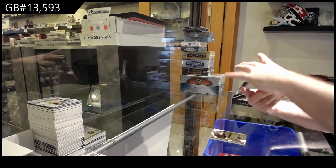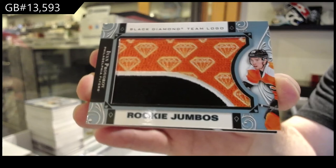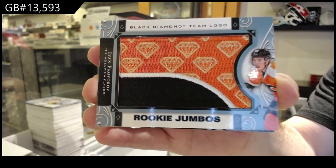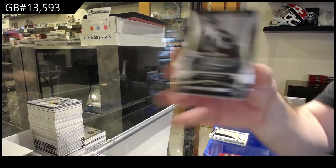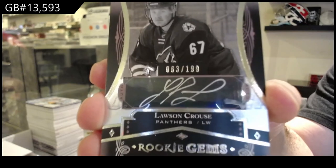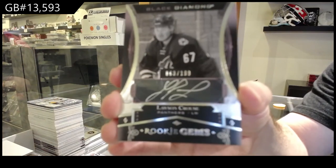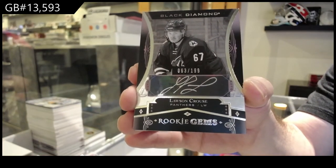For the Flyers, we've got a team logo jumbos, Ivan Provorov. Just to give you guys some fun perspective — for dealers, you can verify this with any other dealer in Canada. We've got a rookie gems auto, numbered 199, Lawson Krause. We're selling SBA, stature, and premier lower than my new buy price. Think about that.